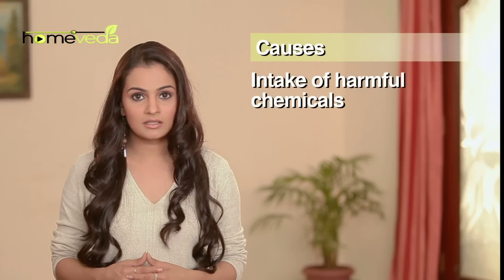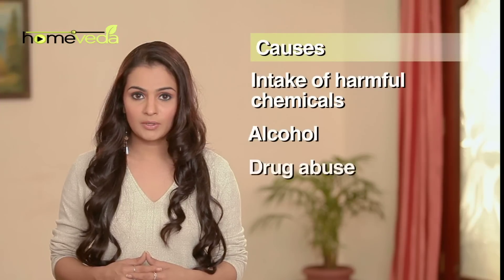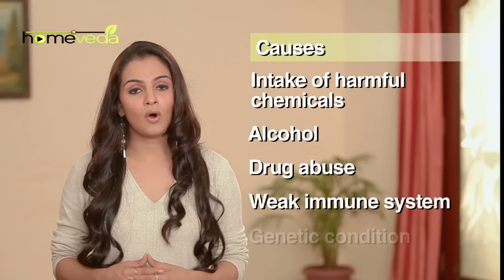So what causes hepatitis? The inflammation of the liver could be due to intake of harmful chemicals, alcohol, drug abuse, a weak immune system, or genetics. Here are a few simple home remedies to help alleviate this condition.